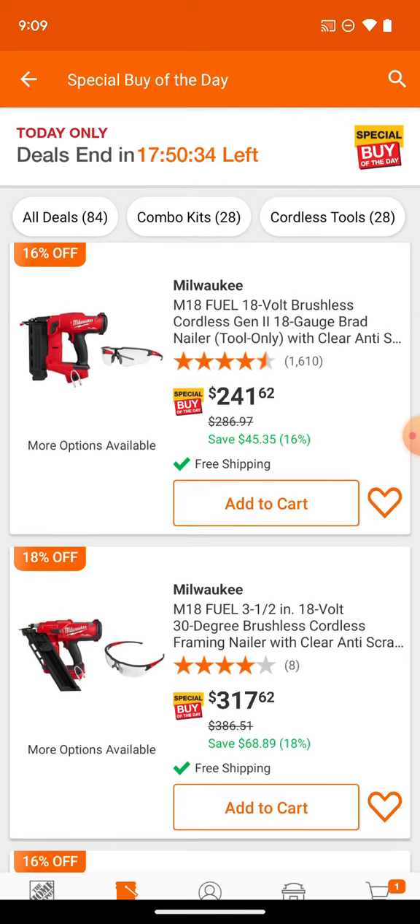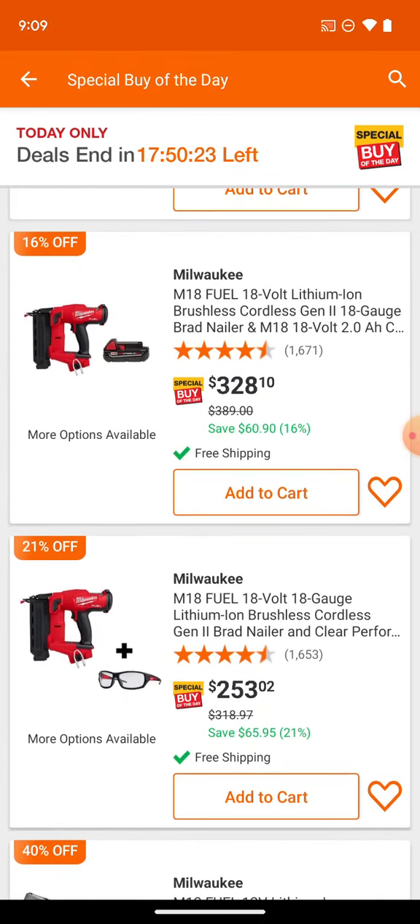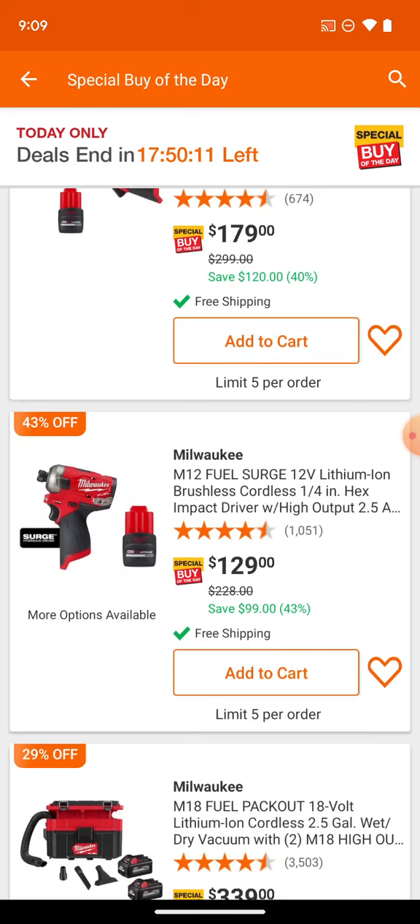This is going to be the Gen 2 brad nailer. Here we've got the 30-degree framing nailer with some sheathing. You've got the right-angle impact driver in 3/8-inch — looks like you're getting a high-output 2.5Ah battery. Milwaukee has also been pushing these 2.5Ah batteries. Now with the Surge, you can also get the new non-surge impact driver with a 2Ah battery, charger, and bag for $99 — you just have to decide if you want the surge or not.